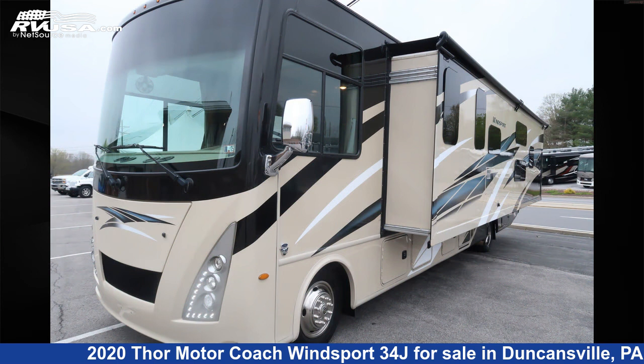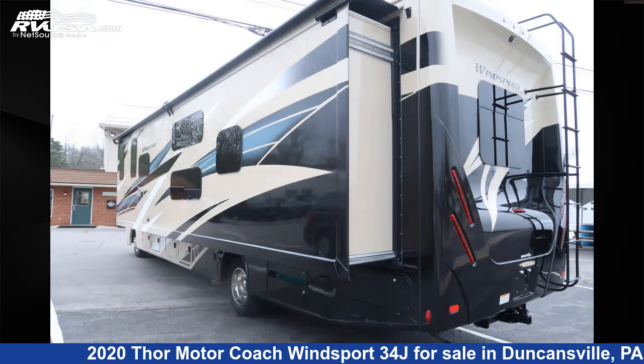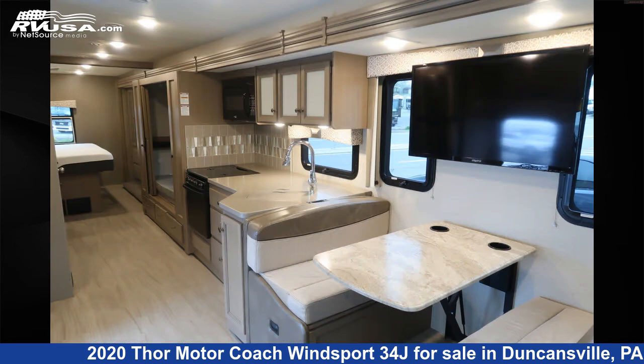This 2020 Thor Motor Coach Winsport 34J is built on a Ford F-Series Super Duty chassis and is powered by a Triton engine.